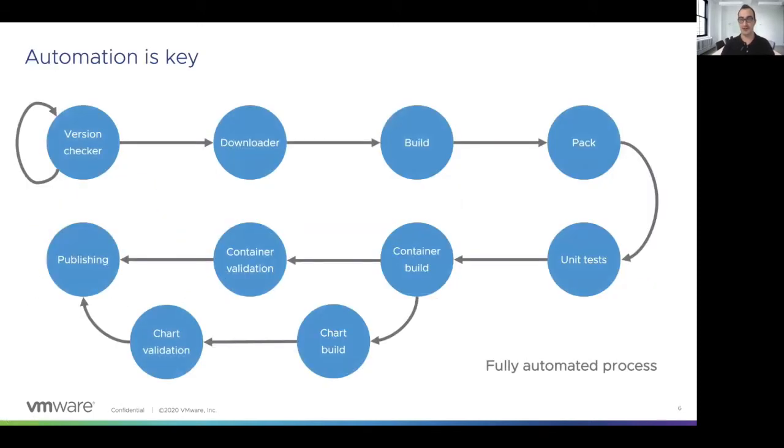Let's start with the technical part now. As you can see in the title, automation is key in this process, and all the steps you can see in this slide represent what the Bitnami pipeline looks like. It's really important to say that the Bitnami pipeline is deployed on top of a Bitnami chart solution, which makes Bitnami the first consumer of their own solutions. The first two steps are the version checker and the downloader. The version checker tracks for new versions in the upstream projects and ensures that we are using the latest versions of those components. Then the downloader gets the source code of those applications and stores them in the Bitnami database.